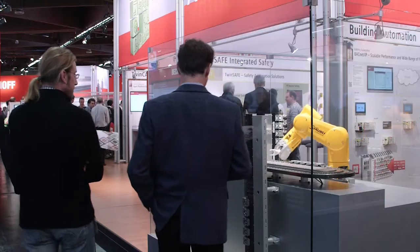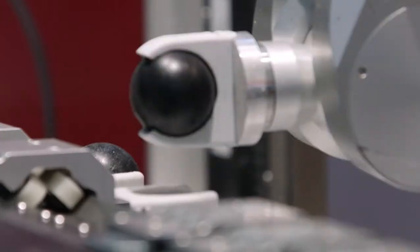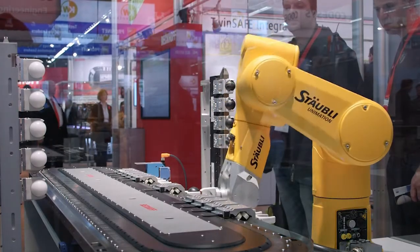The TwinCat3 software enables new kinematic transformations which enable the integration of highly complex robotics functions into the control system. TwinCat3 kinematic transformation gives us the possibility to integrate different robot kinematics — customer-specific robot kinematics into the system. We can include Delta kinematics, Skyward kinematics, and also the Stewart platform in the TwinCat3 system.